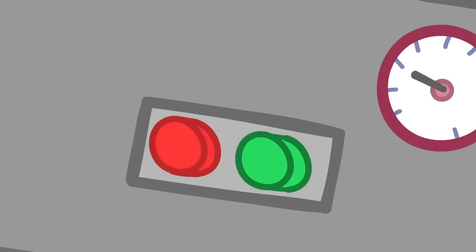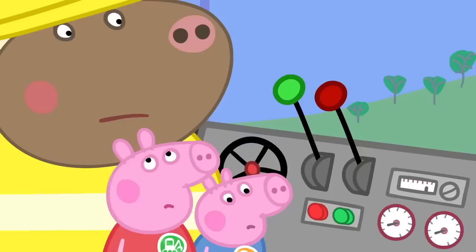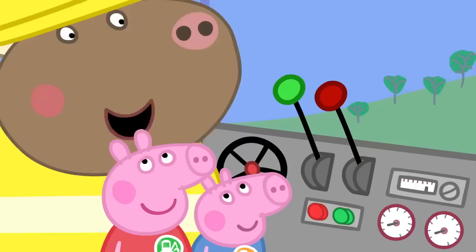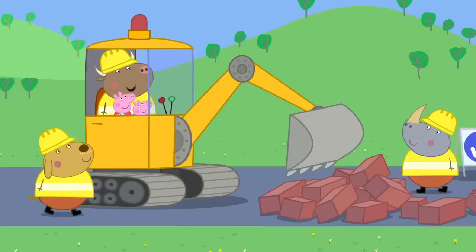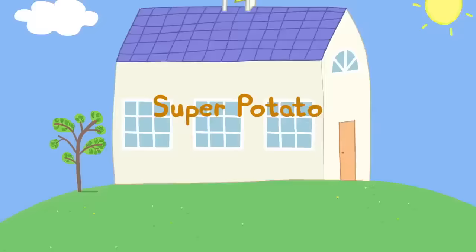OK, now push the button! This red one? No! The green one! The digger has knocked over the new wall! Sorry, Mr. Bull! Building things up, then knocking them down - it's all part of the fun with diggers! Peppa and George love diggers! Everyone loves diggers!